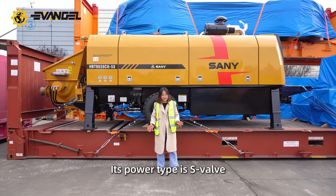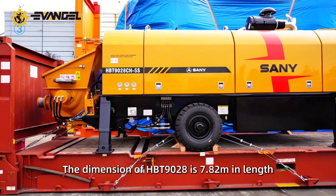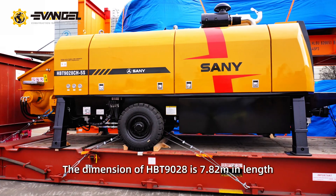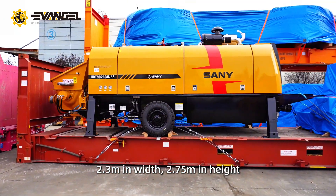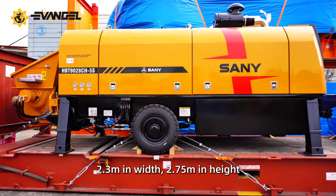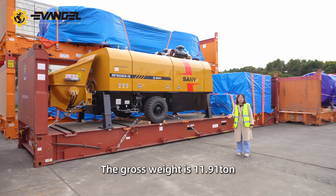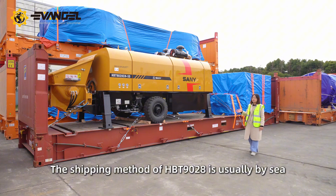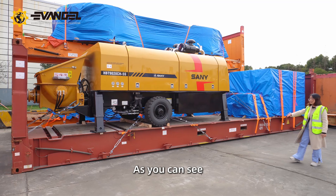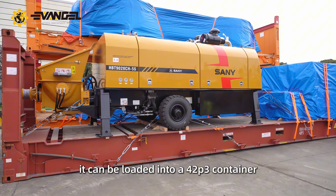Its power type is S-level. The dimensions of the HBT 1928 are 7.82 m in length, 2.3 m in width, and 2.75 m in height. The gross weight is 11.91 tons. The shipping method is by sea — as you can see, it can be loaded into a 40HQ container.